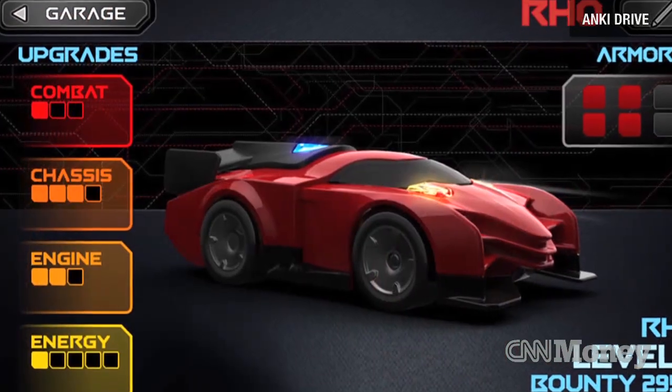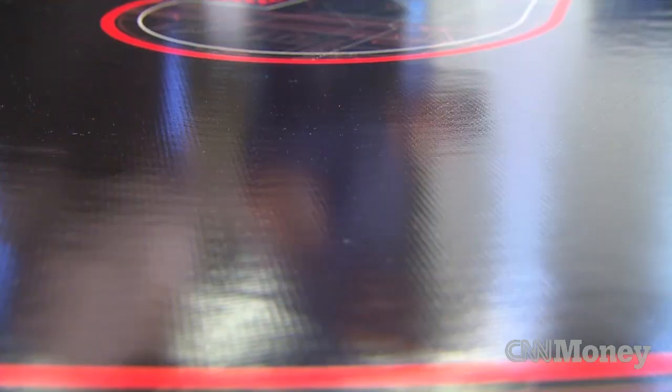A lot of this is the hardware landscape. All the sensors and components that we're using in here, even three or four years ago, would have been so expensive that it would have been difficult to do something like this at a reasonable price. Anki Drive is at every single Apple store in North America — the U.S. and Canada — and on apple.com, as well as on our website at Anki.com.